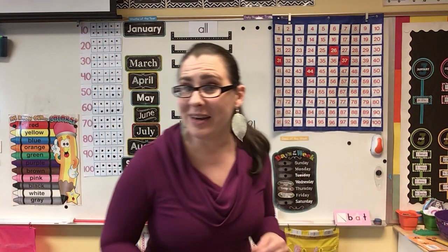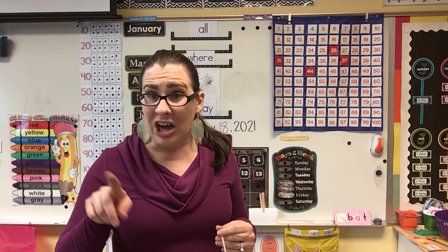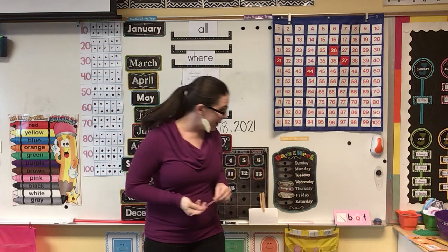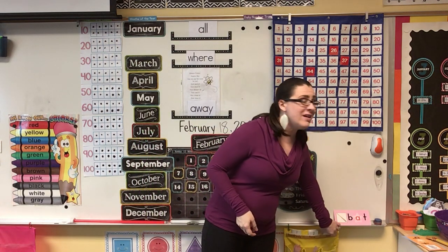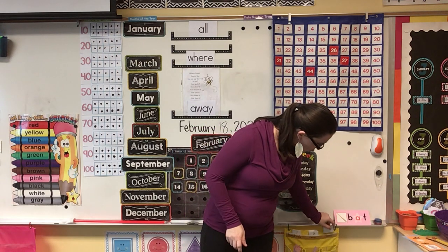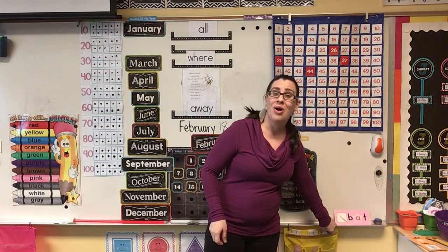And yesterday, do you remember how many days we had? 120. And if I add one more to 120, we're going to get 121 days of school. One, two, one.